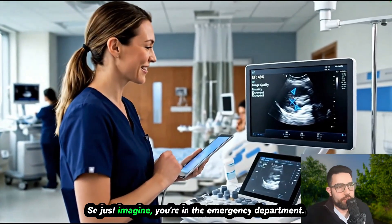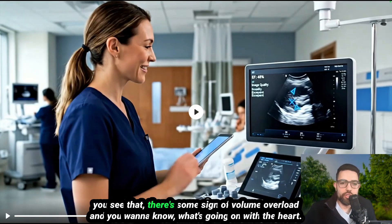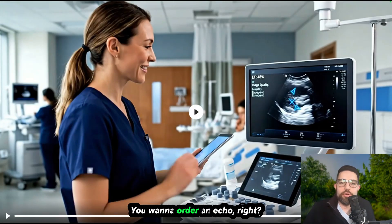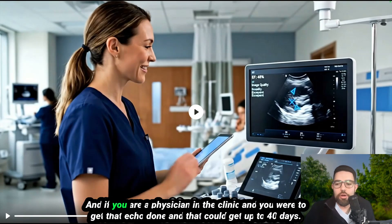Imagine you're in the emergency department, a patient comes in short of breath with some chest pain. You see signs of volume overload and want to know what's going on with the heart, so you order an echo. That echo will take a day and a half or two just in the hospital. And if you're a physician in the clinic, that could be up to 40 days.